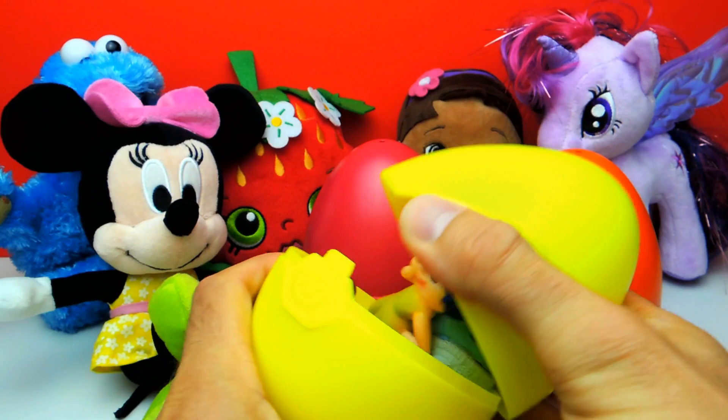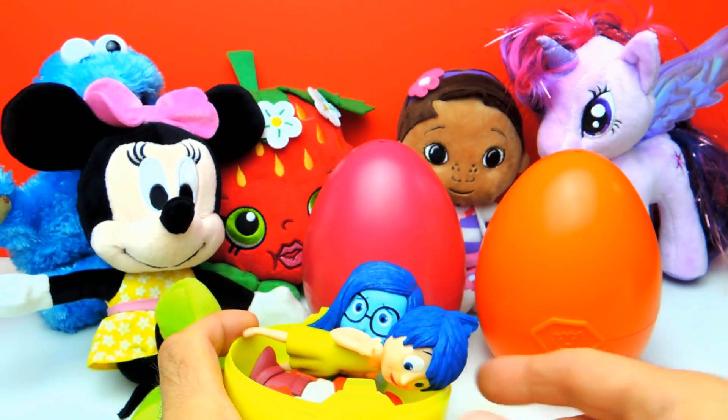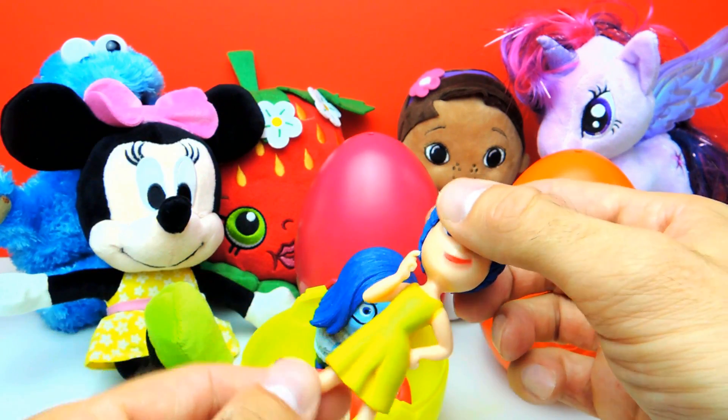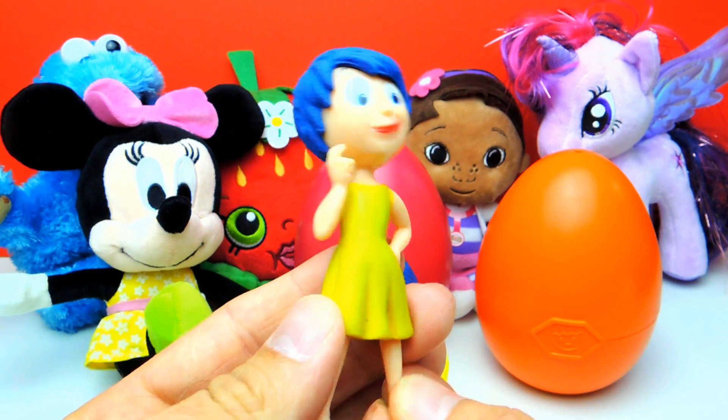I really hope there are some awesome toys and — cool, look! Here we have some toys from Inside Out. This is so cool. Do you guys know this one? Yes, of course.